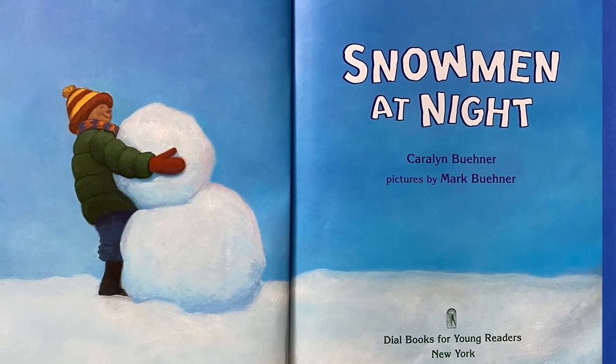Snowman at Night. Carolyn Brunner. Pictures by Mark Brunner.